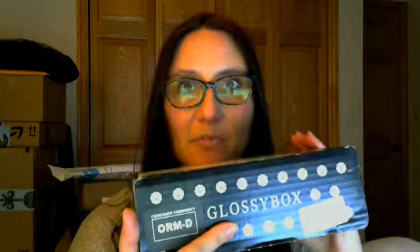So, Glossy Box — a new one I've not unboxed before. I just started a makeup subscription by BoxyCharm, which I absolutely loved. I don't even remember how this one came to my attention, but I subscribed to it. It's a monthly subscription at $21 a month, and I think I pay a little bit above that with shipping. This is my first one, so I'm kind of curious to see how it is.